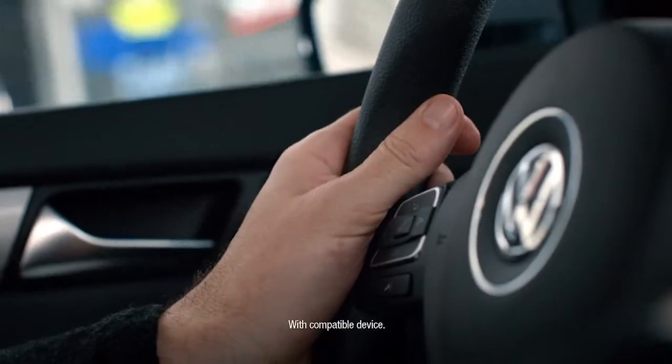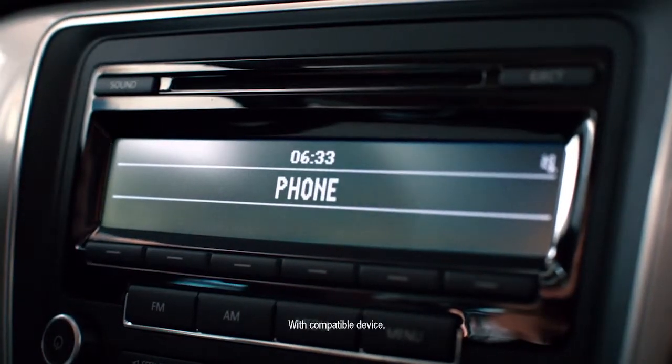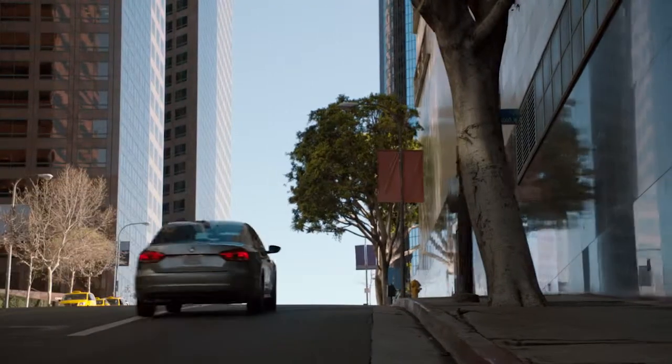For the tech savvy, you can add on the VW CarNet package and sync to your smartphone. Locate restaurants, lock your doors, and get vehicle updates right on your phone.